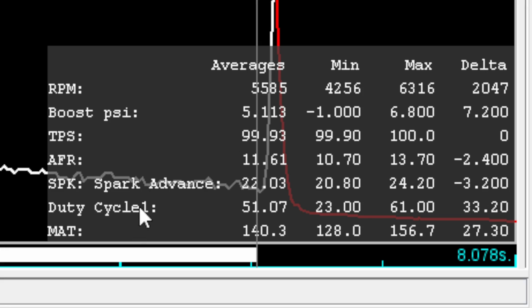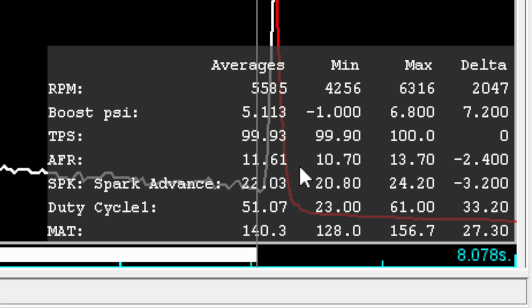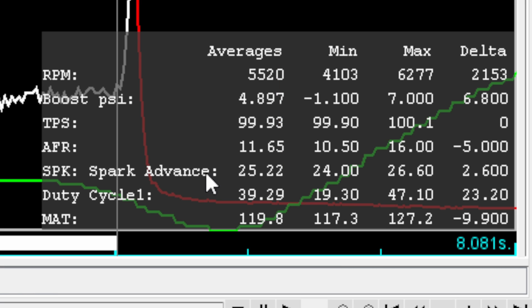There are two more pieces of data in the Megasquirt logs: the AFR and the duty cycle. Our average AFR in the no-meth pull was 11.61, which is about reasonable for supercharged, and it bounced between 10.7 and 13.7. Ray was tuning with his oxygen sensor in the driver's side header; my oxygen sensor is in the passenger side header — that's where you may see differences. The injector duty cycle was 51%. On the meth pull, the AFR is pretty much the same at 11.65, but the duty cycle is only 39% — because the rest of the fueling is coming from the methanol.